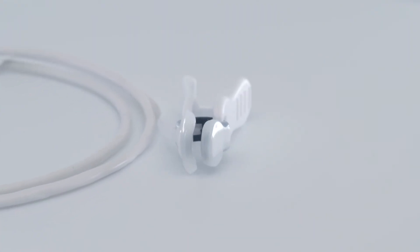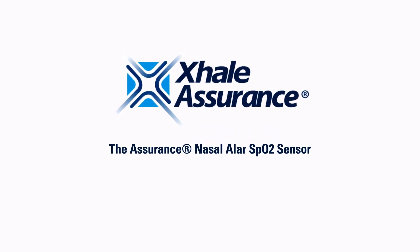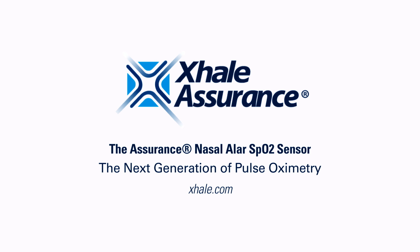One patient, one sensor, better care and lower costs. The Exhale Assurance Nasal Ailer sensor is an accurate, reliable, and dependable solution for optimal pulse oximetry monitoring.